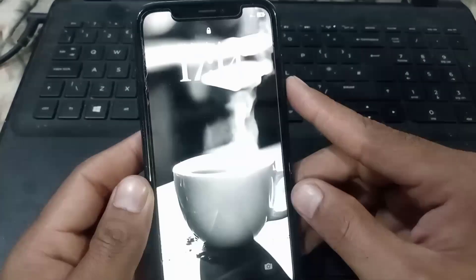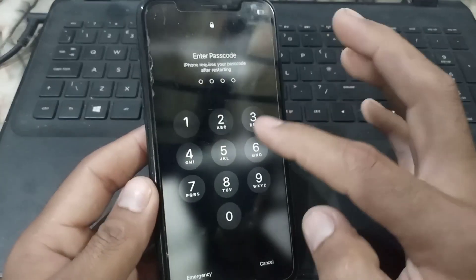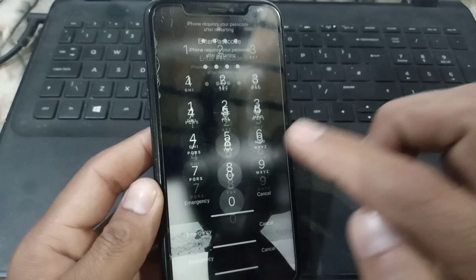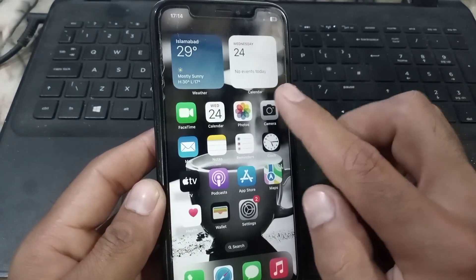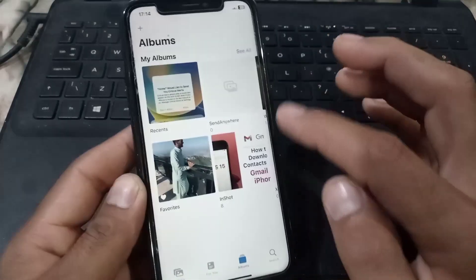After you scroll up, if you reset your iPhone in this way your problem will be solved and your touch will work 100 percent.